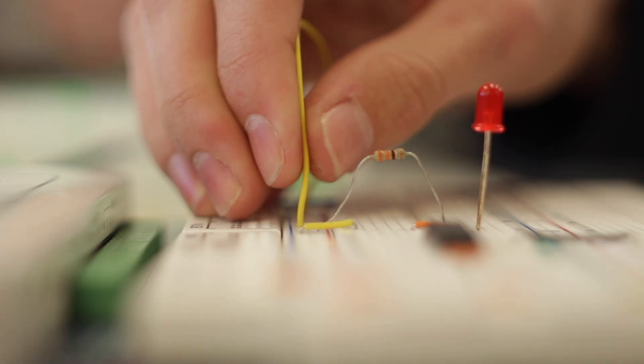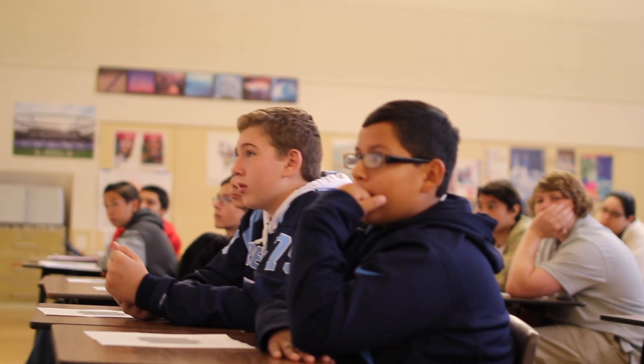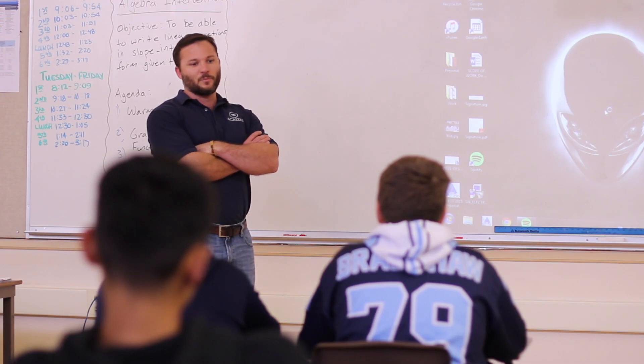My name is Kyle MacDonald. I'm a civil engineer. The types of projects that I work on include roads, highways, and buildings.